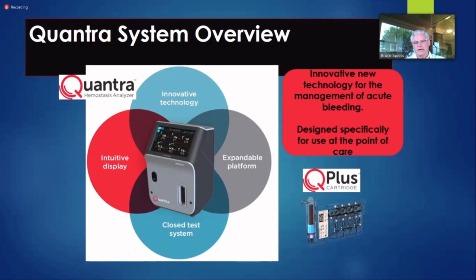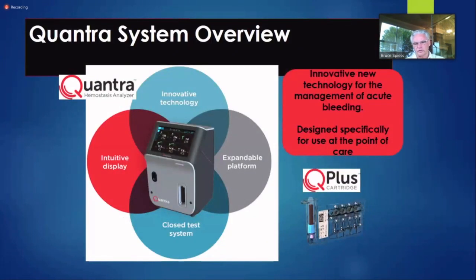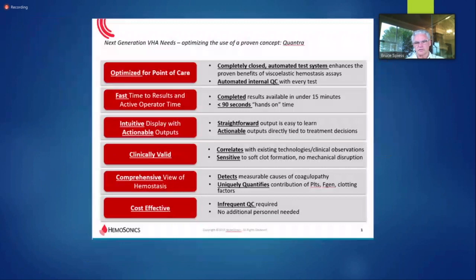The beauty is that it's an expandable platform and they're designing many more cartridges. I've challenged them to design a HIT cartridge so we could determine whether somebody has HIT antibodies. Right now they're working on one to look at any number of platelet surface activities — not just like a TEG platelet mapping, but as many different ways as possible.